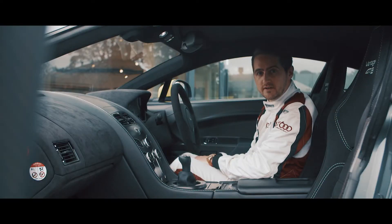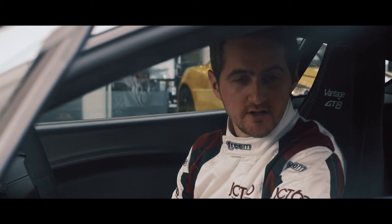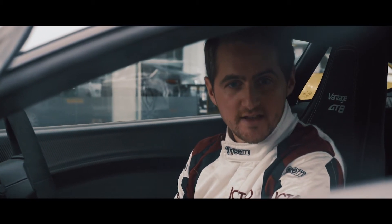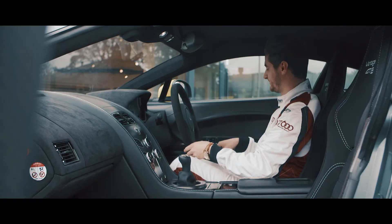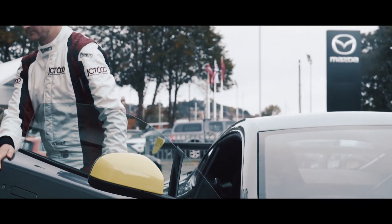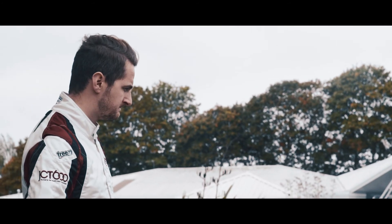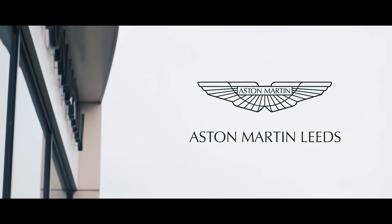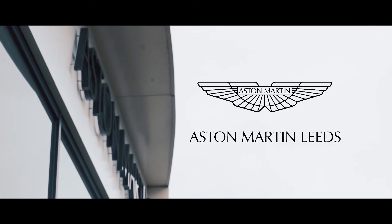In an age when manufacturers are moving towards self-driving and autonomous vehicles, this really does go to show that driving is not about getting from A to B — it's about the pleasure and enjoyment you can get along the way. This GTA really is something special. We'll see you next time.